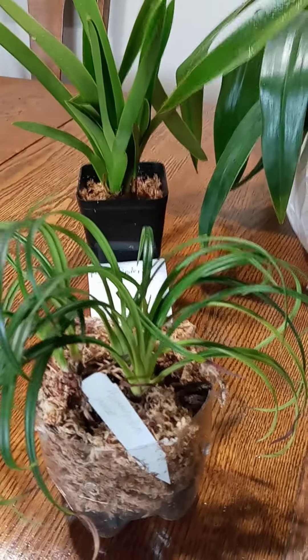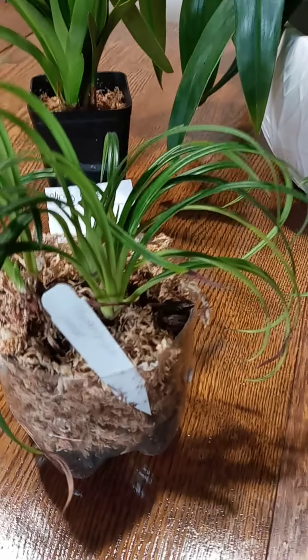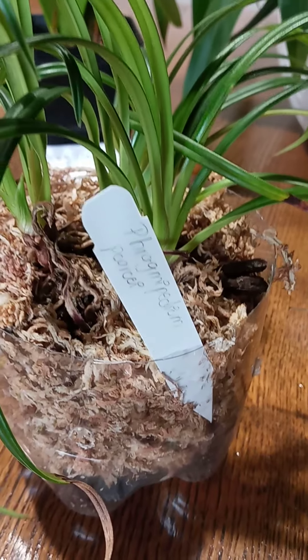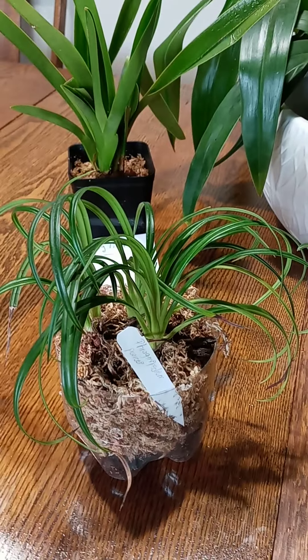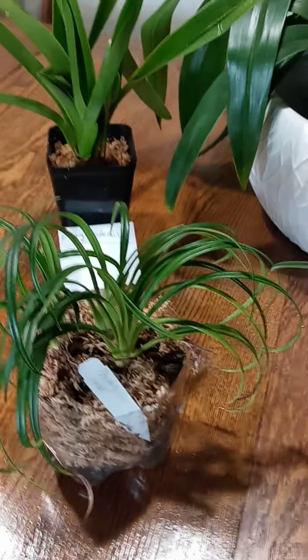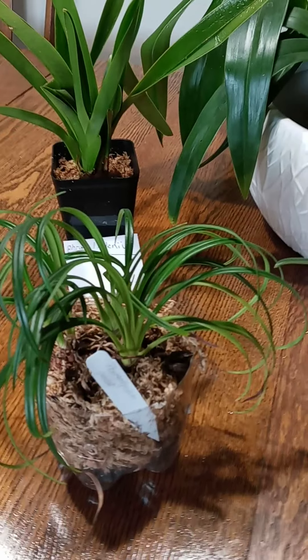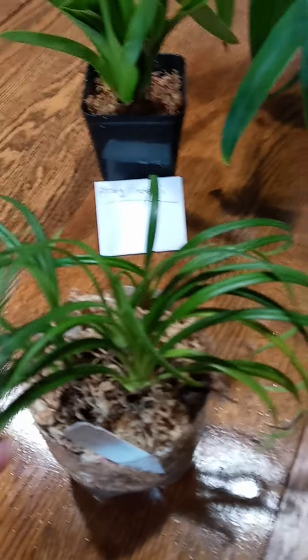All of my Phragmipediums I've ordered from Equigenera and I'm very, very pleased with them. Phragmipedium Pearcei — they're just all so pretty. You cannot beat a Phragmipedium for beautiful blooms — the ribbon-like petals are just absolutely beautiful. And the foliage is very unique; this is not unpleasant to look at when it's not blooming.